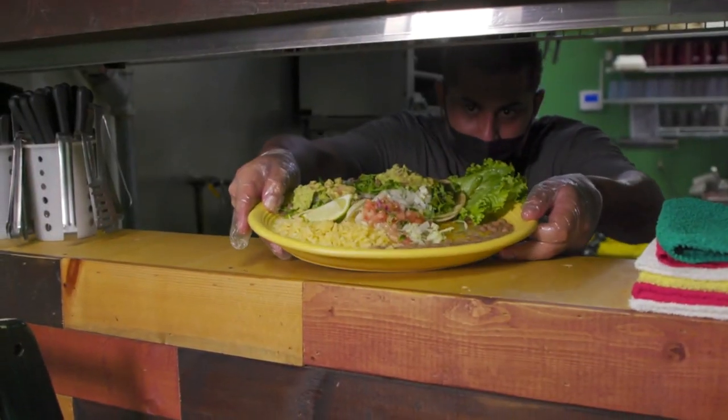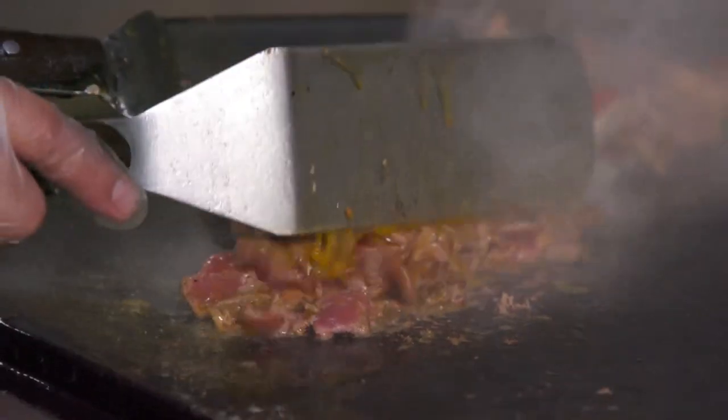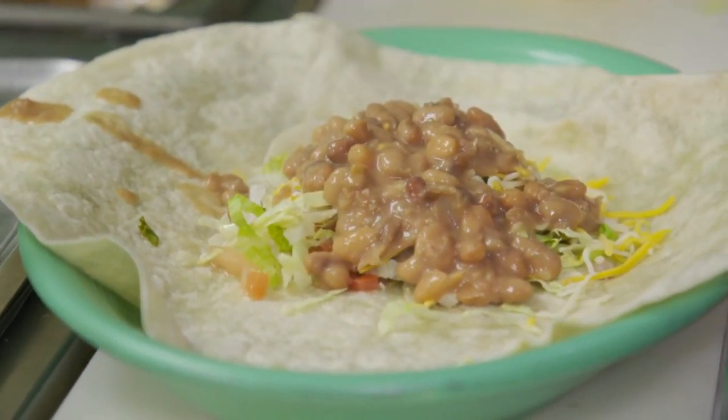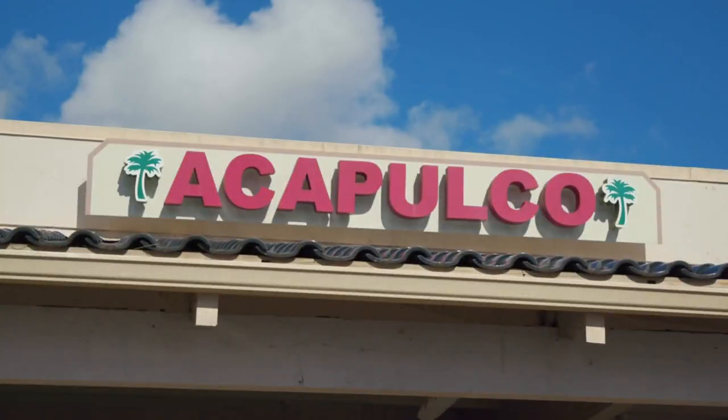Yeah, so Acapulco is a family-owned restaurant. We specialize in authentic Mexican food — our recipes come from my mother and my grandma, who are full Mexican, as well as myself. We try to buy local, support local, and make the best out of it, giving you good quality food at a good price and good portions.